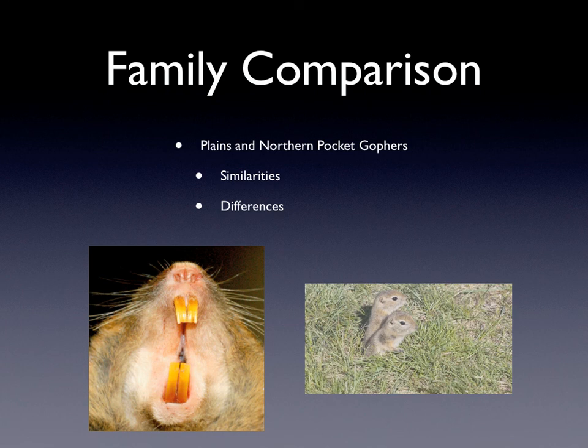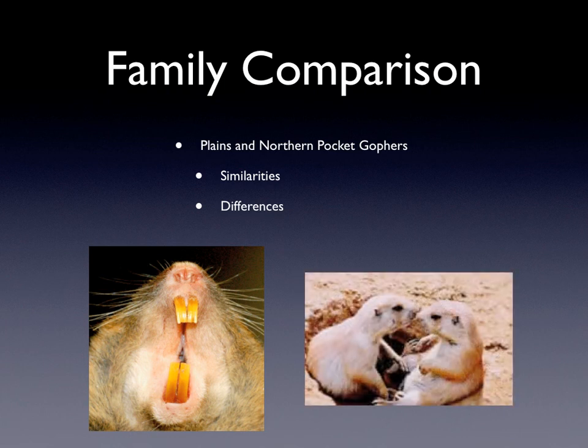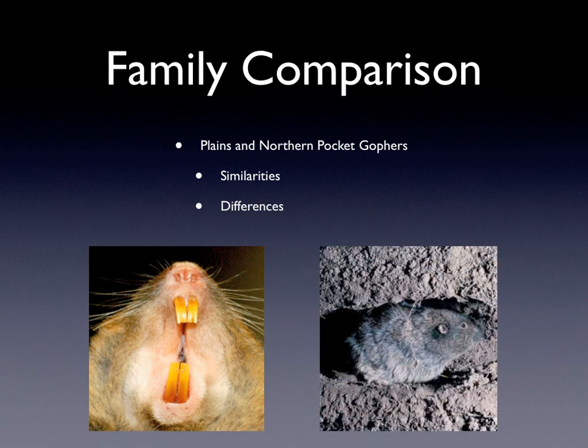They both have sharp incisors and external cheek pouches. Some differences are that they mate in different times. They both mate in the spring, but Plains Pocket Gophers mate in the very early spring and Northern Pocket Gophers mate in the late spring. They also burrow in different types of soils. Plains Pocket Gophers tend to live in crumbly and drier soils while Northern Pocket Gophers prefer more compact soils.